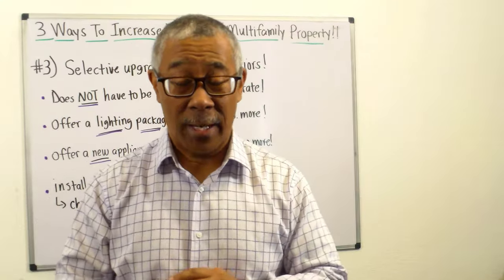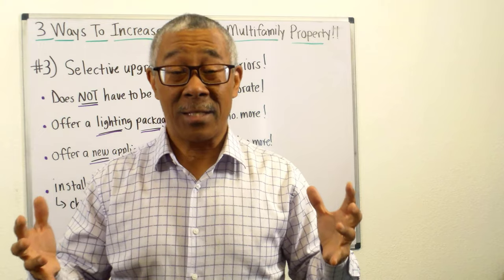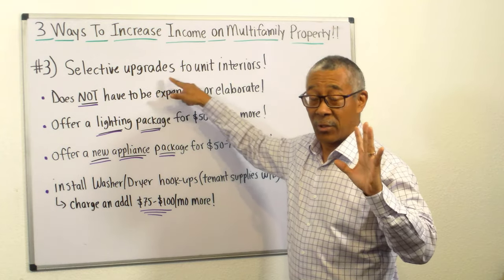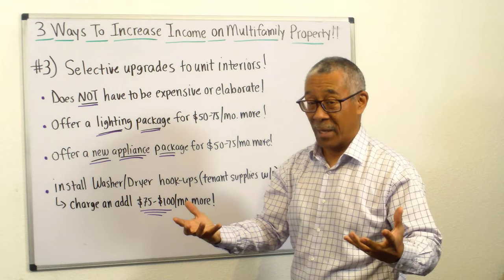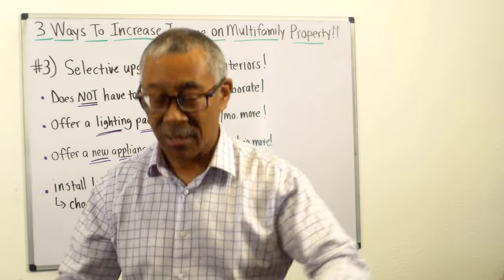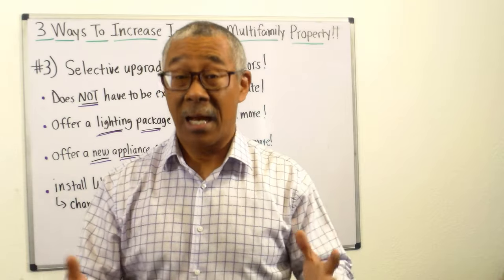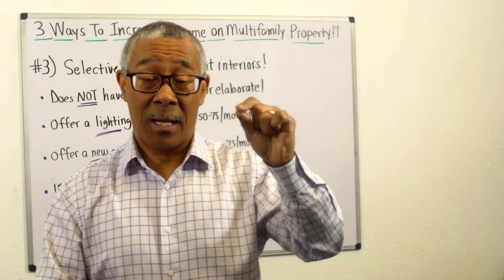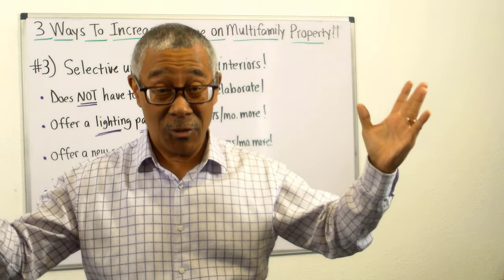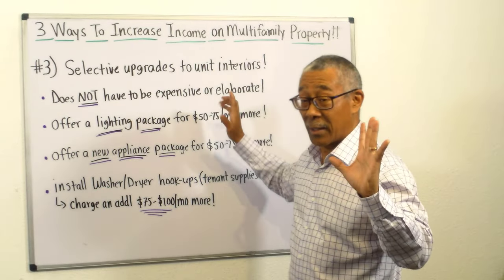Here is the third way to increase your income on your multifamily property — and again, this is not rocket science; this is stuff we're already doing. The third way is to do selective upgrades to the interior of your units. We're not ripping out the kitchen, not ripping out the bathroom, not replacing flooring — nothing big or expensive like that. If you can get $50 to $100 increases over your entire units and multiply that by 12, look at what it does to your cash flow and property value.